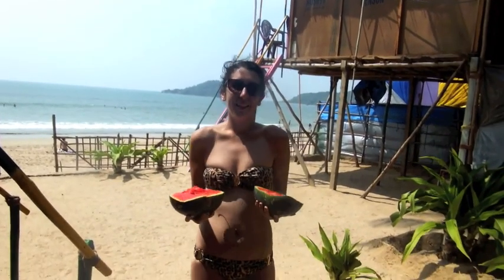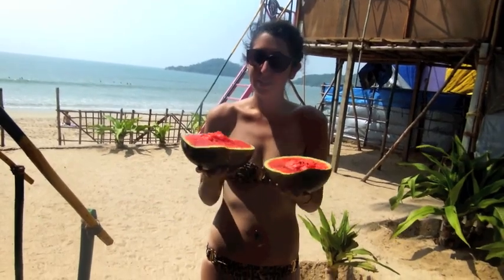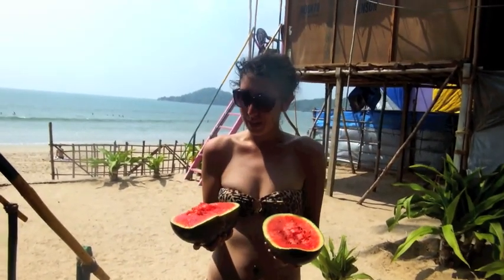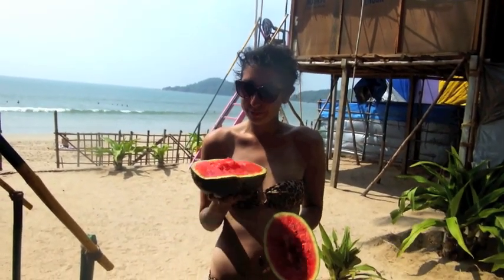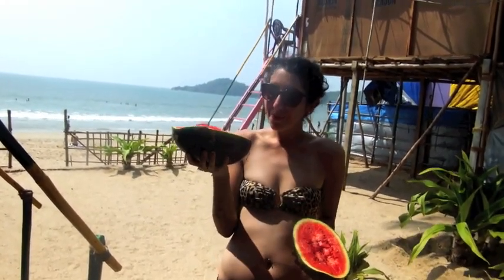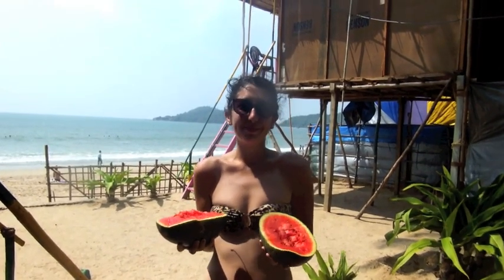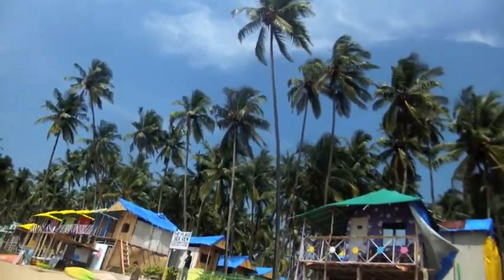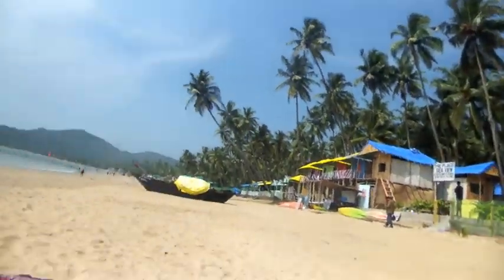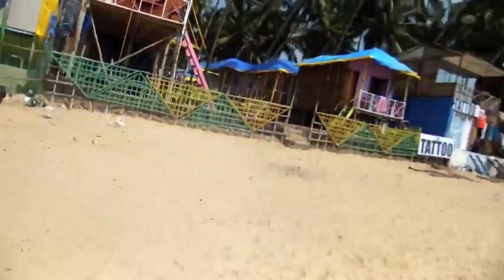Okay so it's like 30 degrees out and I've definitely soaked up enough vitamin D, so it is time for a watermelon break. I just cracked open this one — it's super sweet. I'm going to go eat this on the beach. So many palm trees, and our hut's pretty far away.